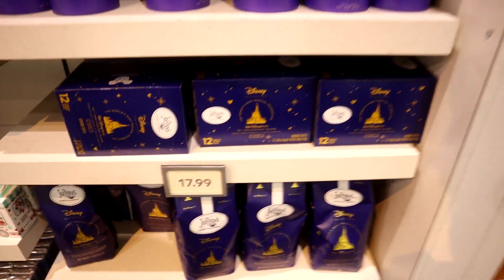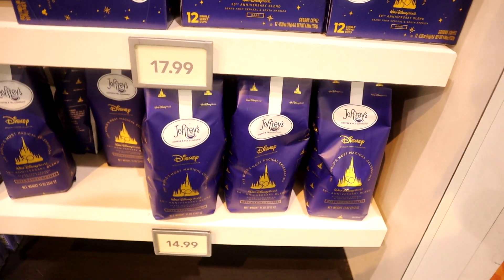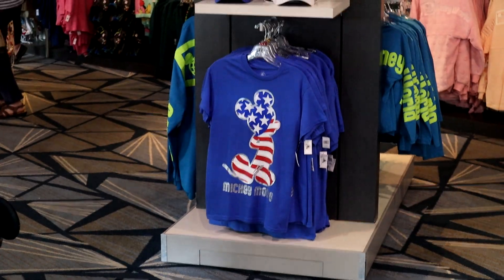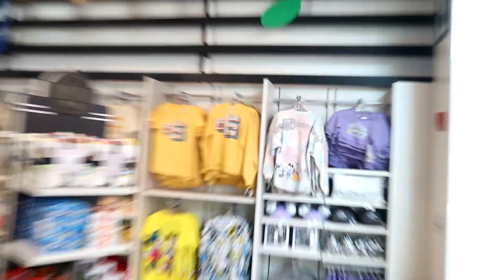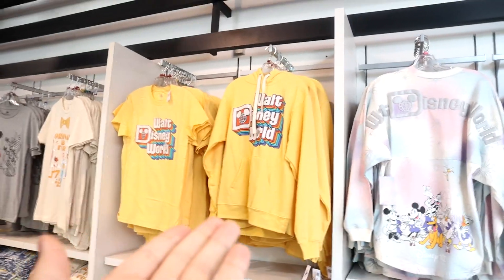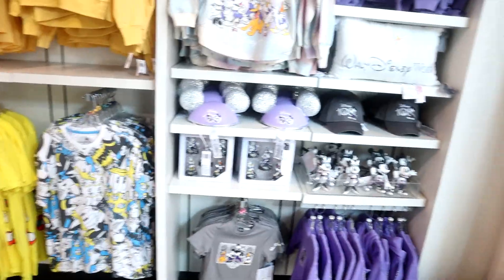You can also purchase Joffrey's Coffee — Disney's partner coffee company — and of course they sell Disney clothes, probably the most popular merchandise. They even sell jerseys and hoodies. In Florida it's not really ever cold, but you can take a piece of Disney World home with you.